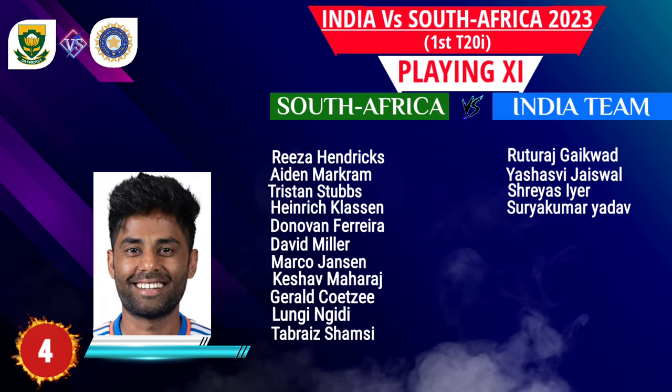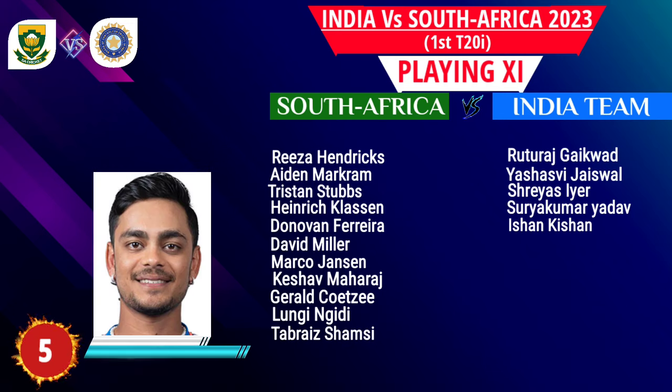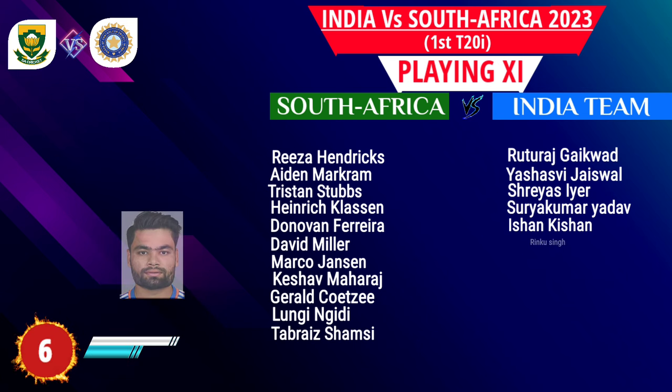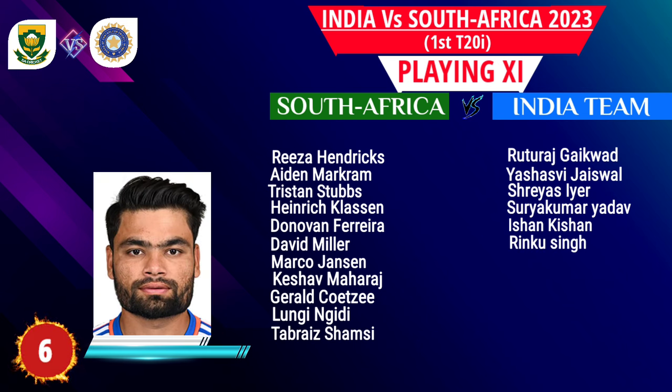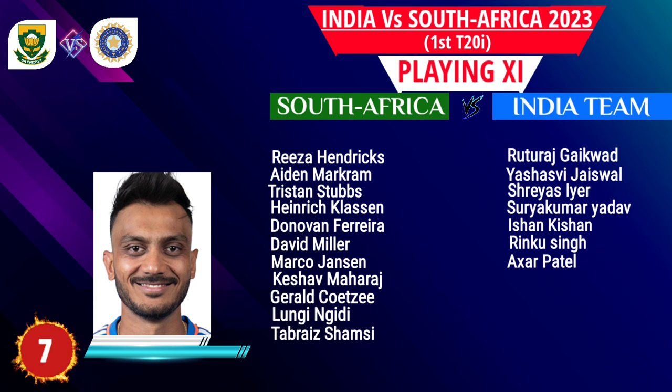Number 4: Suryakumar Yadav, middle order batsman. Number 5: Ishan Kishan, wicket keeper and right-handed batsman. Number 6: Rinku Singh, left-handed batsman. Number 7: Akshar Patel, all-rounder.